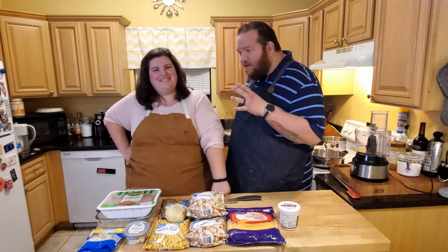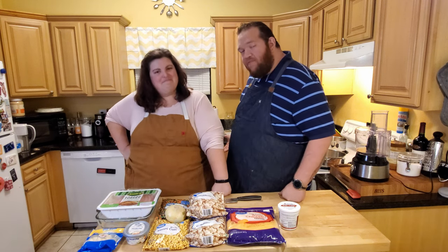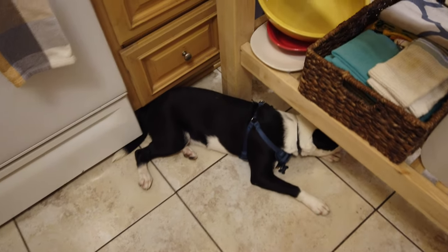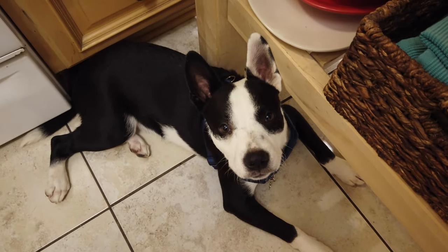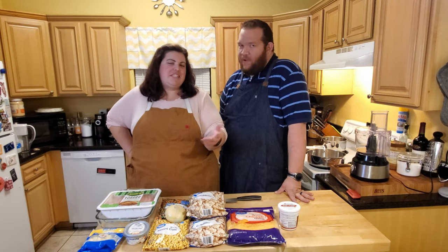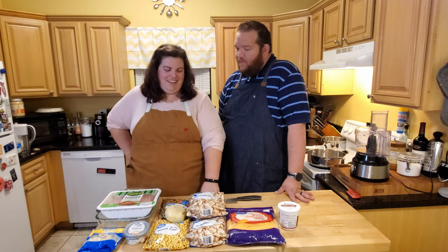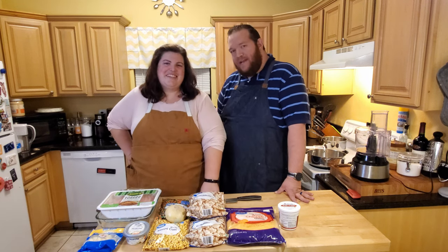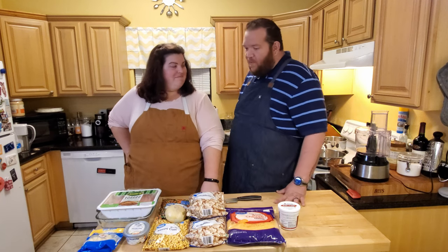I'm heating up some water in the background. Our new sous chef has been employed for a few weeks - this is his first official gig. He's laying behind me right now. We're trying to teach him to stay off the counter. We miss our Max every single day, but Henry's proving to be a good addition to our home.